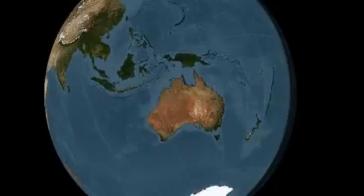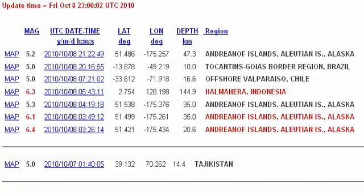Greetings everyone. This is an earthquake watch for October 11 and 12. We have seen a significant increase in earthquake activity in the last 24 hours after a fairly quiet time around October 6 and 7. This could be due to a significant CME that was recorded on the 6th and a large X-ray spike.